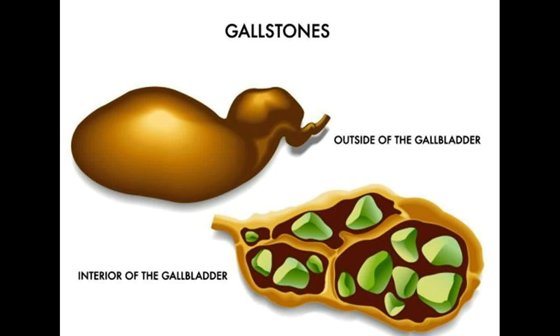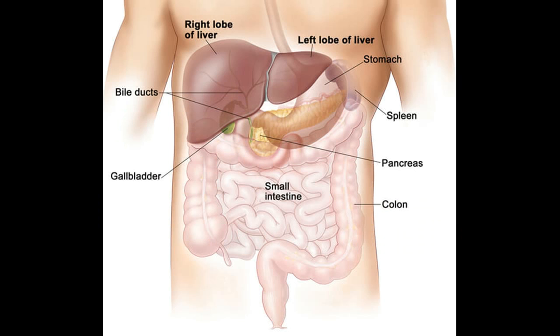The gallbladder is a little pear-shaped pouch tucked behind the lobes of the liver. Its main job is to store up the cholesterol-rich bile that's secreted by the liver. Bile helps your body digest fatty foods. So when a piece of prime rib reaches the intestines, they send a message up to the gallbladder to send some bile their way. Once the bile saturates your steak, it becomes more digestible and easily makes its way through the rest of the digestive process.